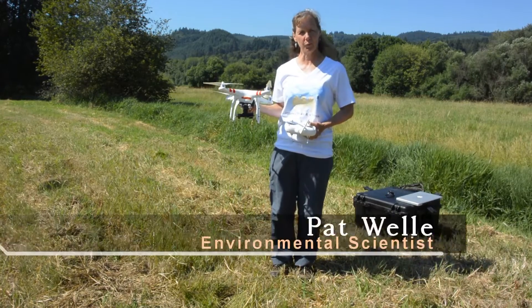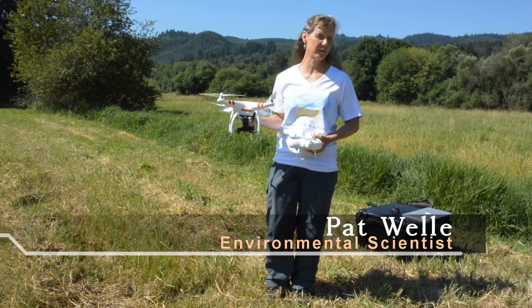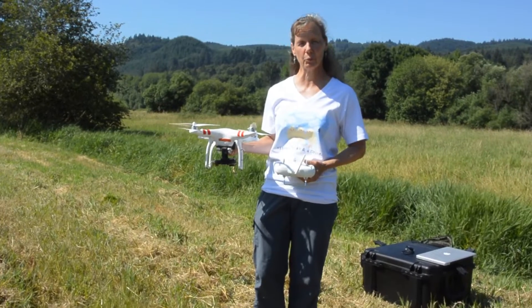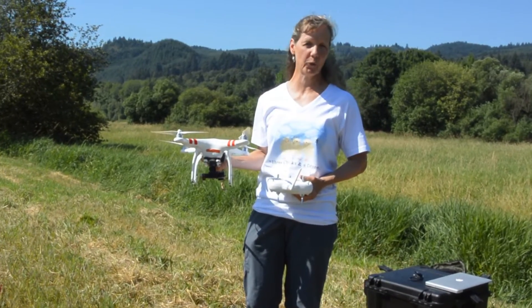Hi, I'm Pat Welle. I'm one of three chicks and a drone, and I'm here to help the Watershed Council improve the way the Duck Lake area connects to the main channel. We're going to do that with our drone, which gets a bird's eye view of the ponds, the wetlands, and how the water flows through the system.